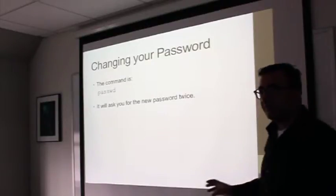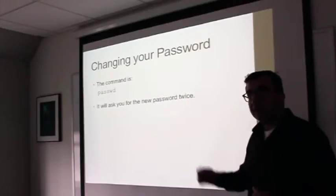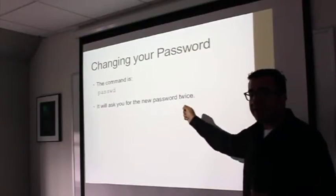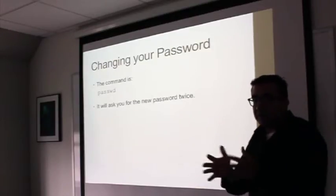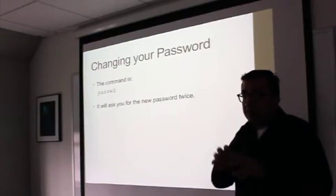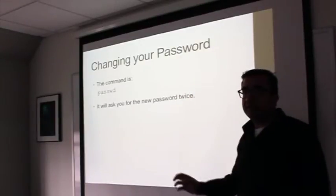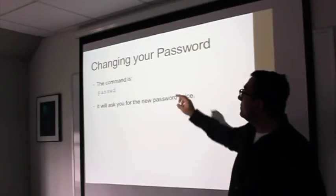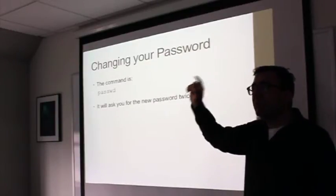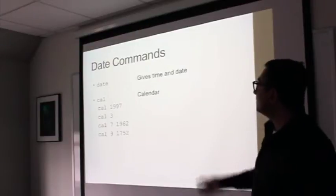For changing your password, use the 'passwd' command. Note this is related to but separate from your Partners network password change. Whatever password you have for Partners will be the same password to log into the shell — Partners has created a GUI that in the back end calls this same command. So the GUI and the command-line password are linked.